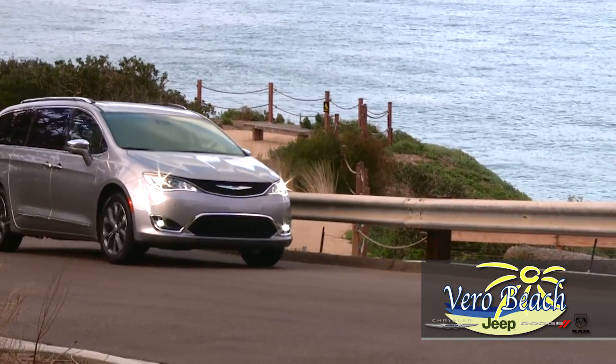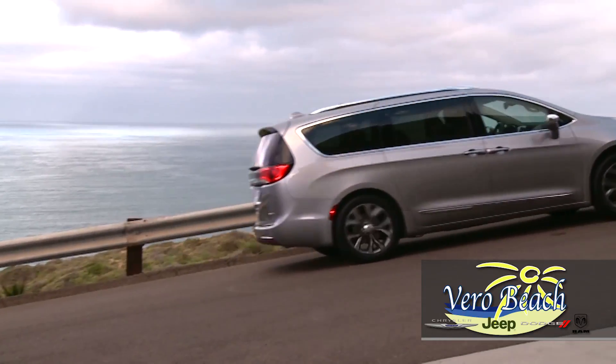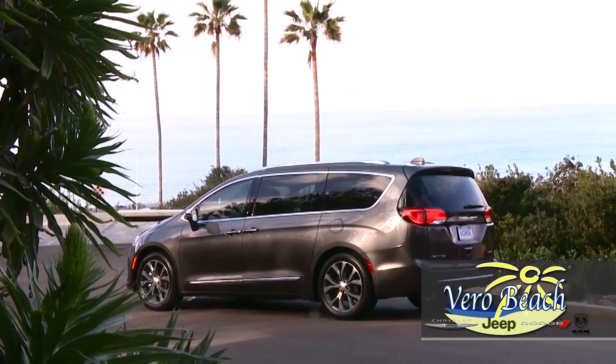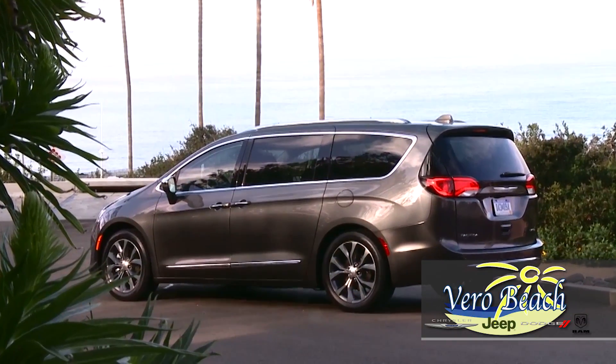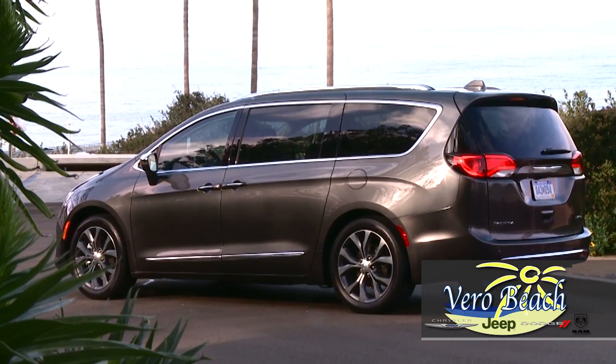From the minute people see your Chrysler Pacifica's signature grille and chrome accents, it'll be sure to turn more than just corners. So come see the all-new Chrysler Pacifica for yourself at Vero Beach Dodge Jeep Chrysler Ram, the Treasure Coast's oldest Chrysler dealer — where you are always treated like family.